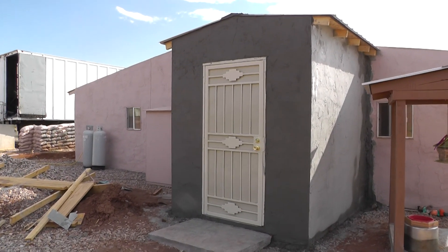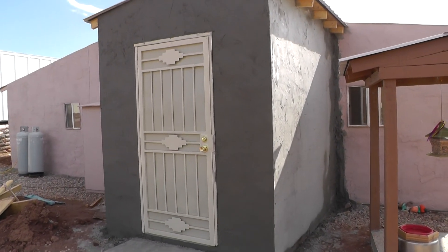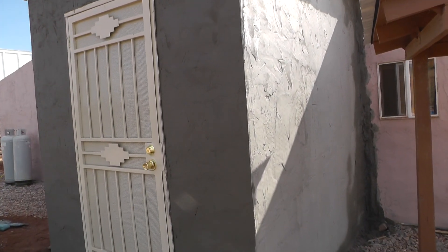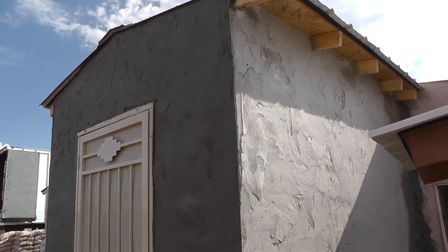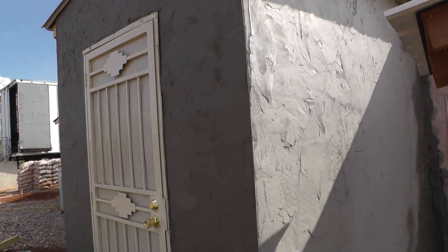I just today spent 7 a.m. to 4 p.m. applying stucco. It's got its first coat of that, so now it is weatherproofed, bug-proofed, mouse-proofed — all that, for the most part.